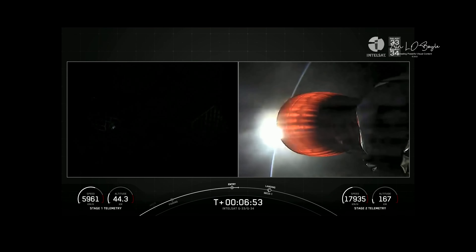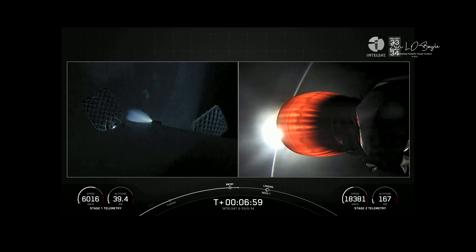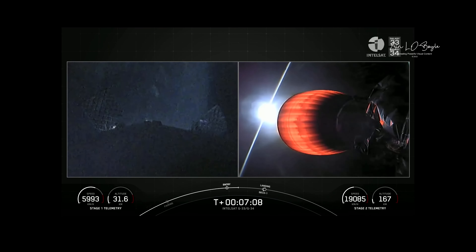Burn shutdown. Successful shutdown of the entry burn. With that, the first stage is going to do a little bit of reorienting — make sure its heat shield is pointed down. As we start getting into the thicker parts of the Earth's atmosphere, those grid fins start to become much more effective.